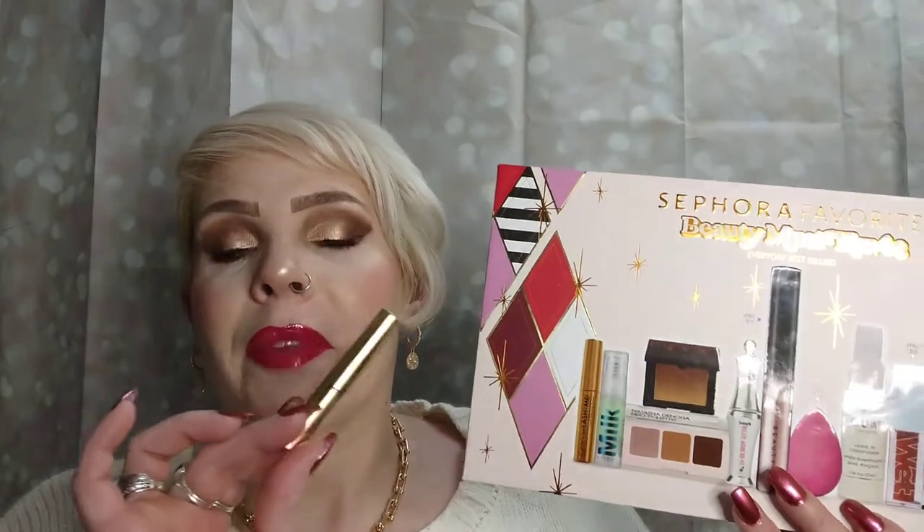I did use the lash serum but it's just the first day. Either that or the mascara seemed to do something with my lashes because they seemed a little healthier when I was putting on the mascara — so we'll see, it's going to be an over-time kind of thing along with any skincare products. The Hydro Grip primer is actually kind of cool. I like the way that it's tacky but not sticky. It felt good and moisturizing on the skin — I like it.